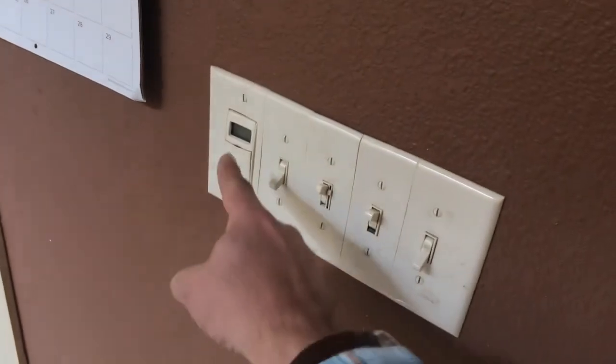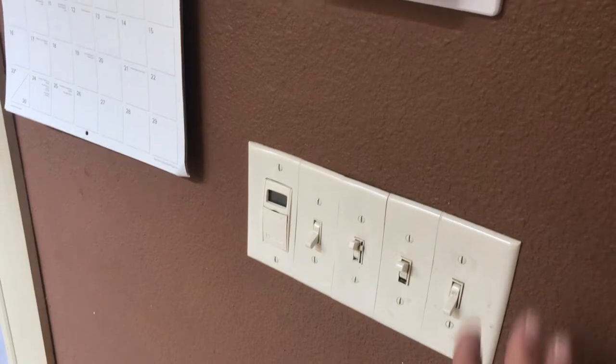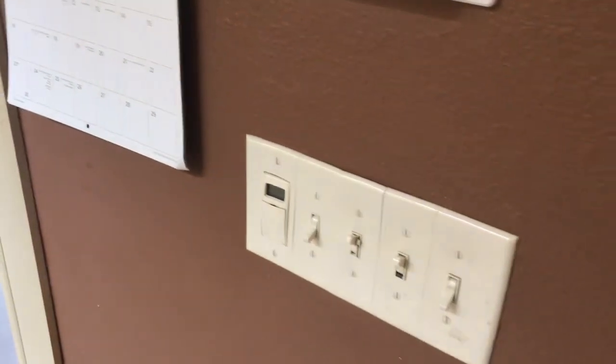These ivory biscuit-coloured light switches — a great little trick to update a home is just to replace these with something more modern. That's not a very expensive thing to do.